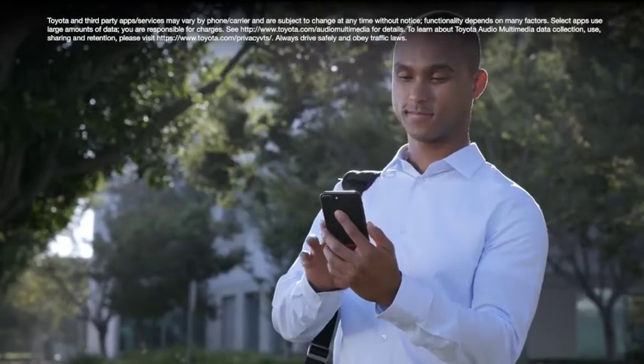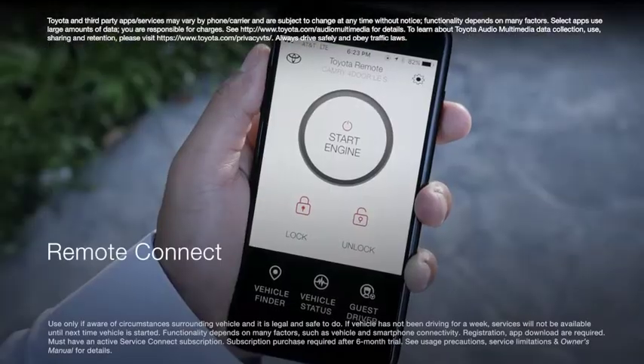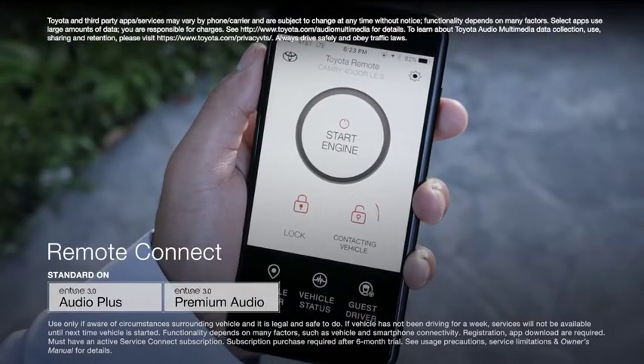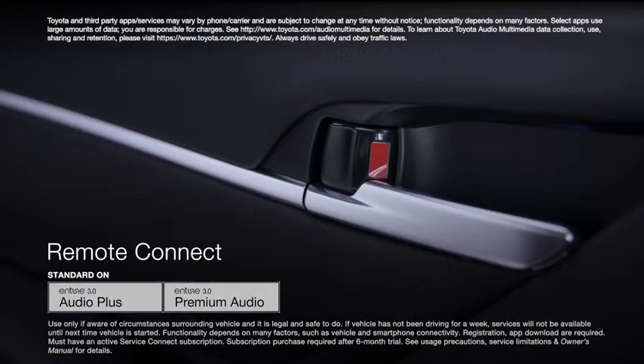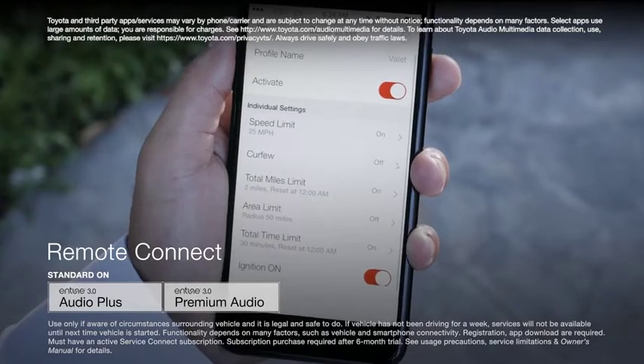Additionally, Entune 3.0 Audio Plus and Premium Audio units feature Entune 3.0 Remote Connect, a feature that allows vehicle owners to check on and control certain aspects of their vehicle remotely from their mobile device, and even offering guest driver functionality.